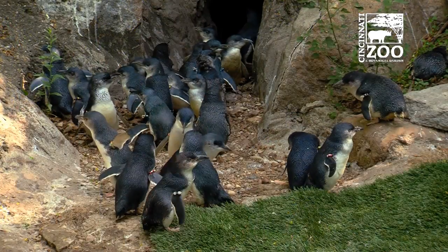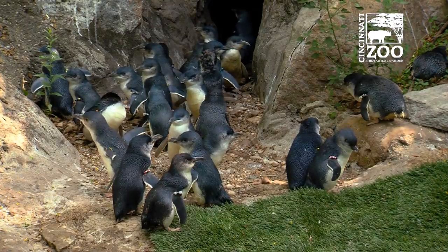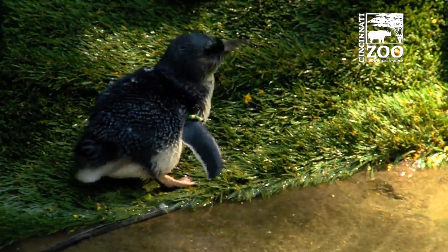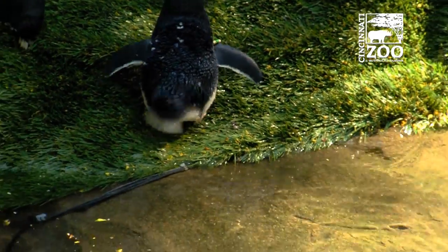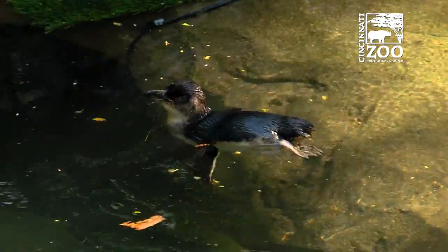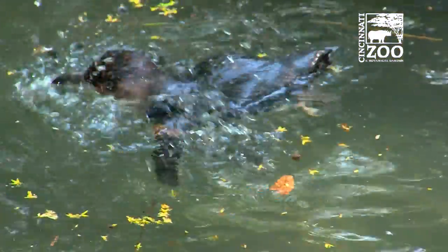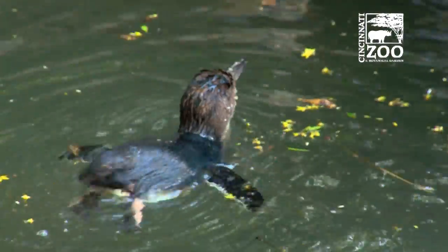We had a unique problem: we understand that bumblefoot is related to swimming behavior, but we didn't know how much swimming. And that's a really important question for any zoo institution. We couldn't collect that data simply by being out here and marking down when they swam. We really needed to know every single instance they were in the water.